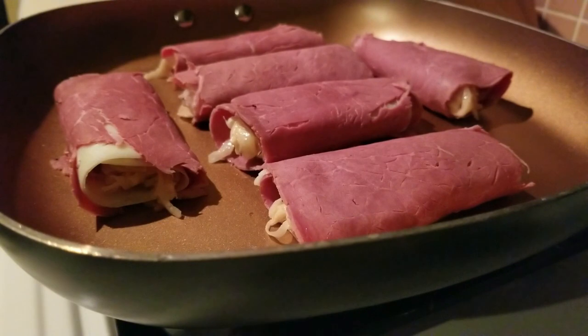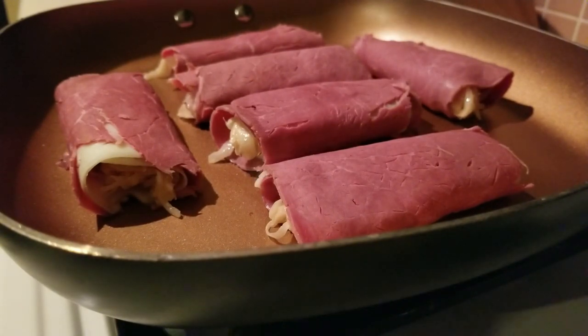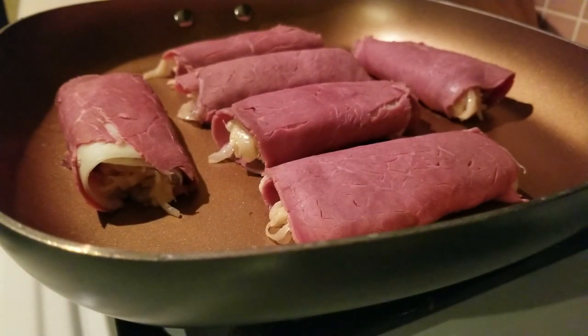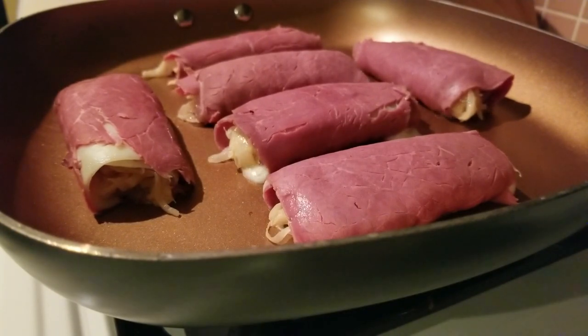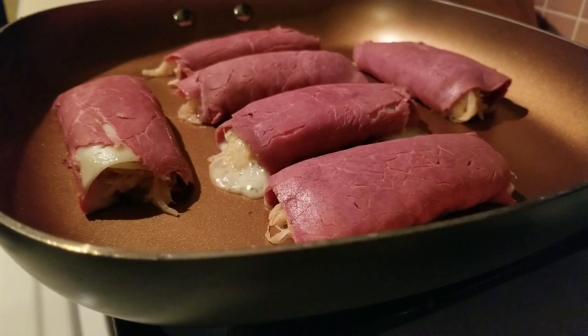If you want to add some pork rinds on the side, that'd be great. If you want an avocado, that does have carbs but is a good source of fat. You can dip these in mayonnaise — whatever you like — just make sure you add a little extra fat content to your meal. These cook really fast, so stay close to your stove. Within about two minutes they'll be ready to flip. You can see they're starting to melt.